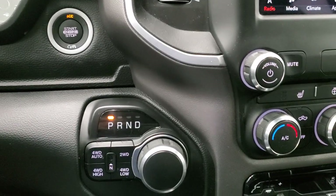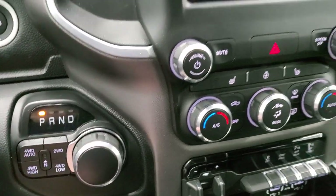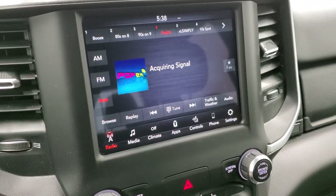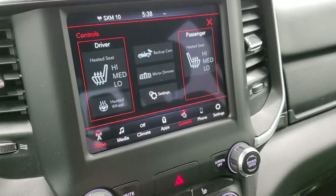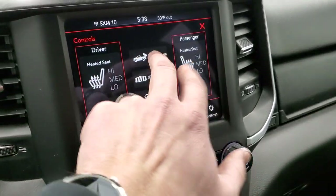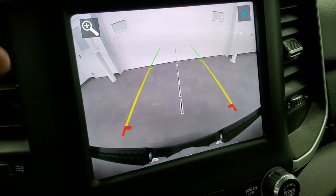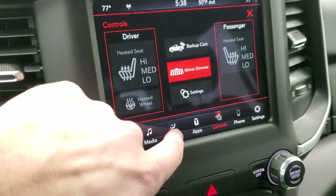Push button start, eight-speed automatic transmission, push button four-wheel drive. This one comes with the 8.4 4C radio, so you get AM/FM and Sirius XM radio capabilities. You can also do your climate controls here, which includes your heated seats and heated steering wheel controls. You can also check out the backup cam — what I like about these new Rams is they've made them super crystal clear HD, and you can even zoom in on your receiver hitch to get hooked up to your boat, camper, or trailer the first time, every time.